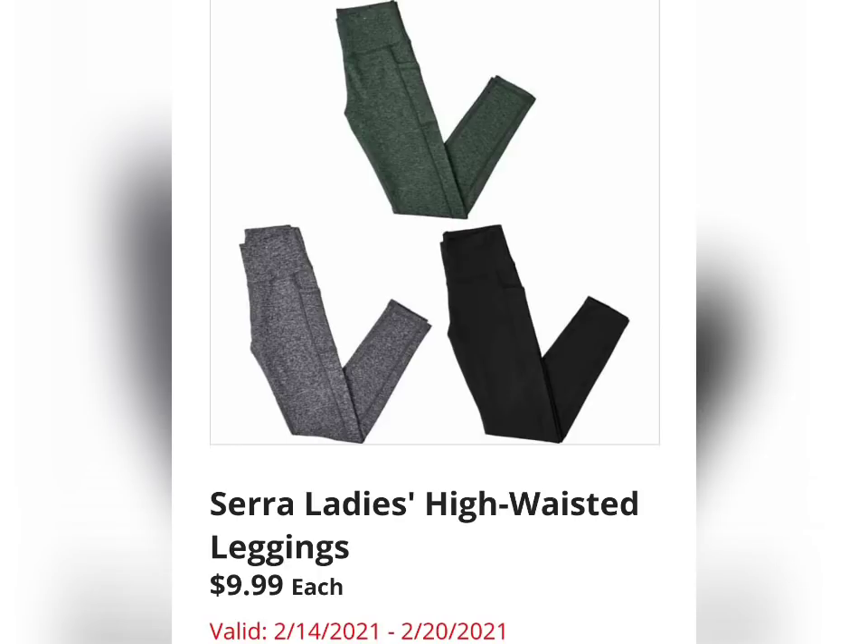Sierra Ladies High Waisted Leggings for $9.99 a piece. In this image it's showing they're in gray, black, and green. These are a super popular item at Aldi every time — people love them.